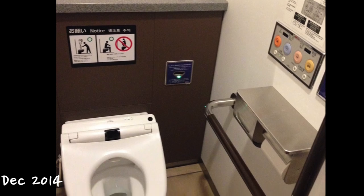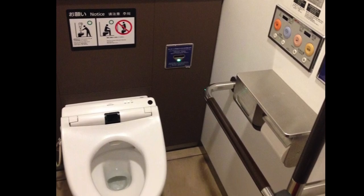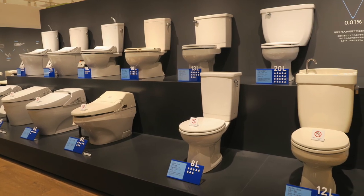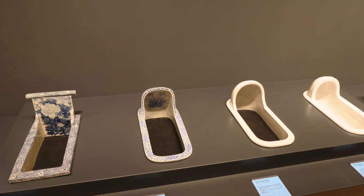This was the first picture I ever took in Japan, and it was of a toilet at the airport. Who isn't mesmerized by the advanced toilet technology in Japan?